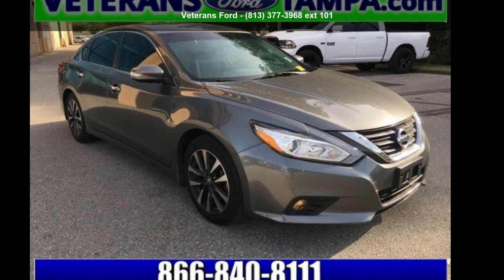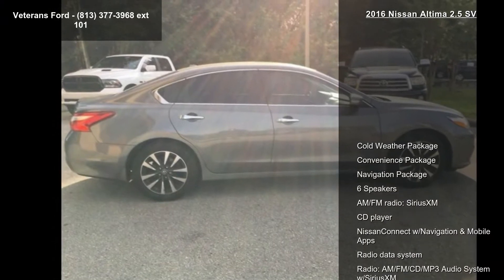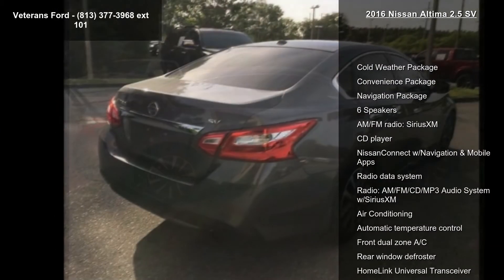Arrive in style with this Nissan 2016 Altima 2.5 SV. If you are looking for an automobile with great features, look no further.